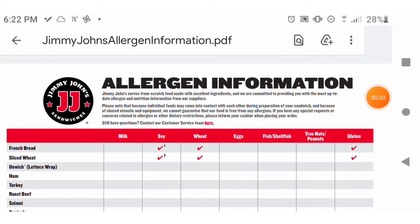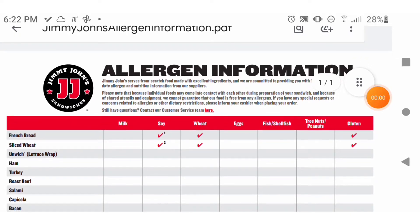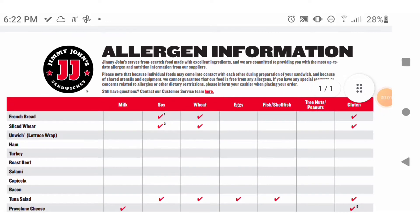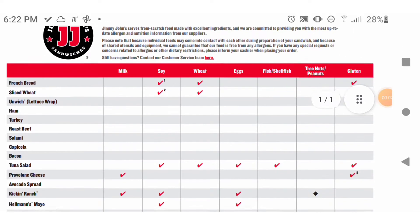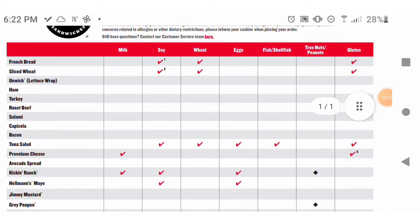Hi guys, Going Green Mom here. I wanted to talk to you a little bit about eating on the run with histamine intolerance. Obviously the easiest way to do this would be to always be at home when you need to eat, but I find that that's just not always feasible. So I'm going to pick on Jimmy John's a little bit here because they're one of my go-to's when I am out and about and didn't plan ahead and need to get something to eat.